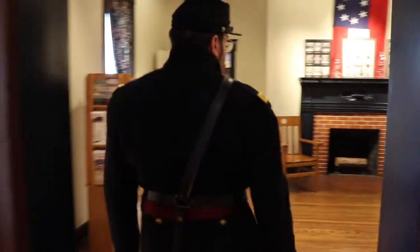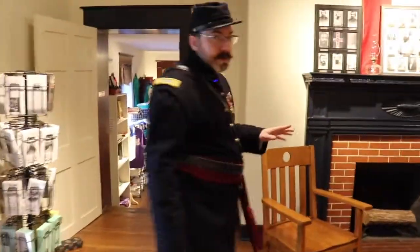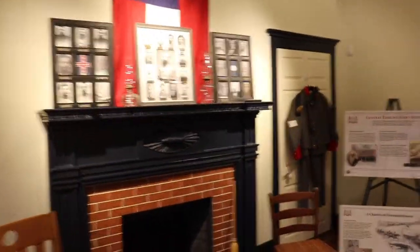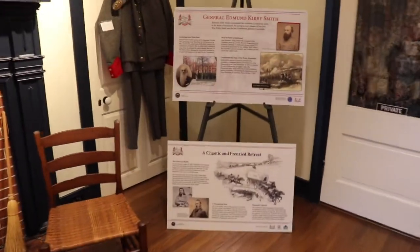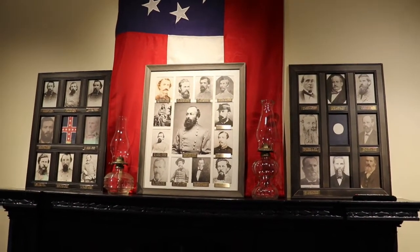Let's walk in here and take a look around. The center room has some interpretive panels about the battle, and we also have photographs of all of our staff officers that were here. Those are our Confederate officers up there, and we've got our Union officers over in the corner.